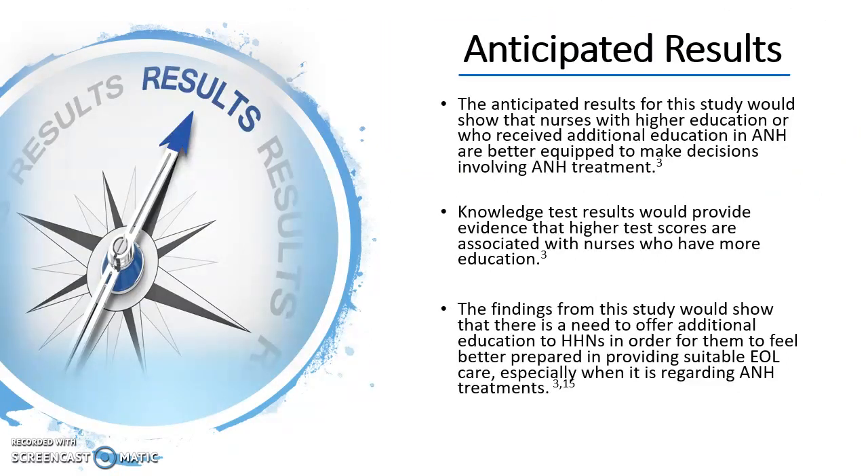The anticipated results for this study indicate that nurses with higher education or those who received additional education in A&H are better equipped to make decisions when it comes to initiating or withdrawing A&H treatment. Also, the knowledge test results would provide evidence that higher test scores are associated with nurses who have more education. And lastly, the findings from this study would show that there is a need to offer additional education to home health care nurses in order for them to feel better prepared in providing suitable end of life care, especially when it regards A&H treatment.